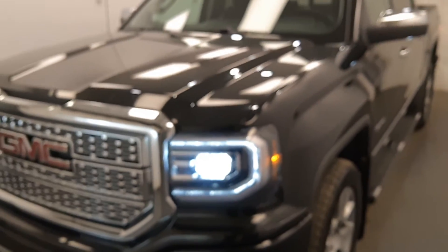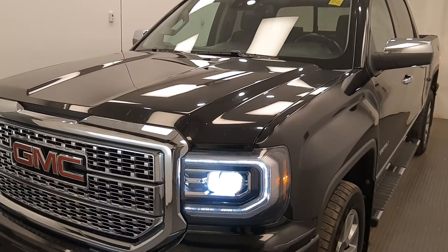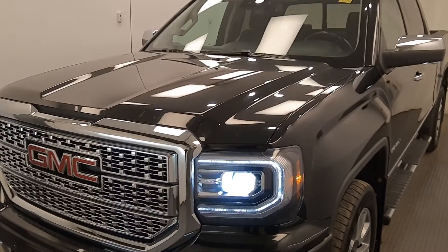Once again, this is stock number 1990-13, a 2018 GMC 1500 Denali crew cab in onyx black.